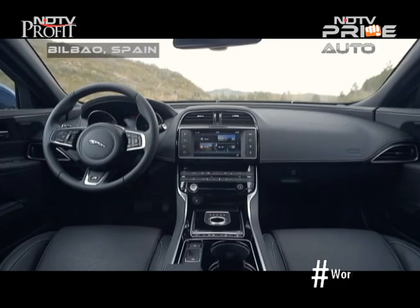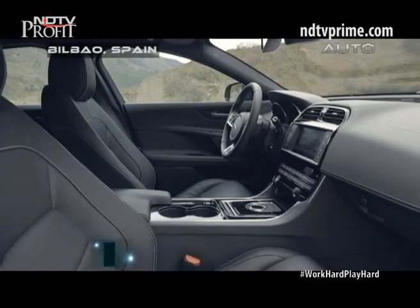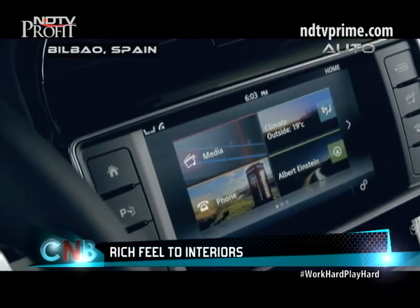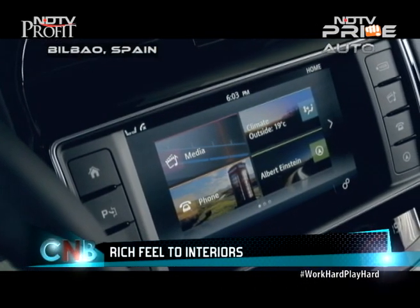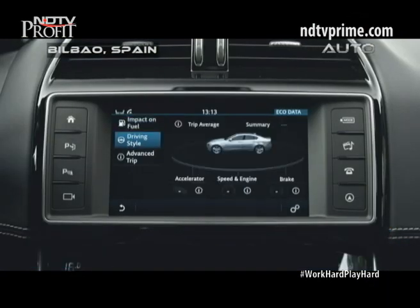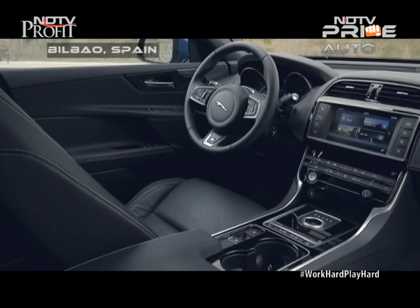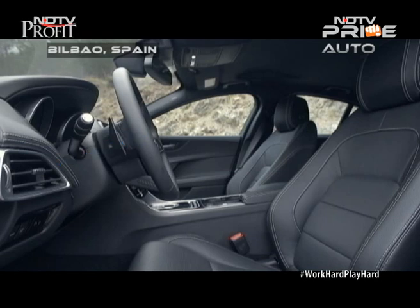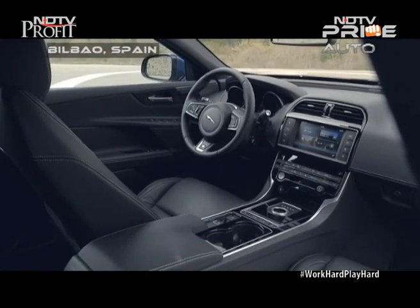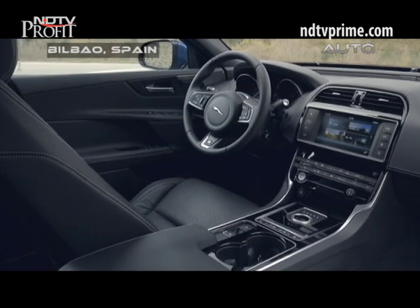The cabin feels premium with good quality materials around a neatly laid out dashboard. The new 8-inch touchscreen for the InControl entertainment system has a user-friendly and simple interface. A couple of areas did bother us though: first, the AC vents near the door protrude a bit too much and you can hit them as you get inside the car. Next, the position of the four power window switches on the driver's side door is a bit far to reach, and not all drivers will find this comfortable.